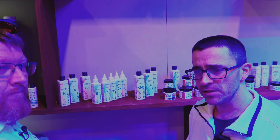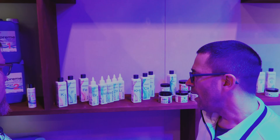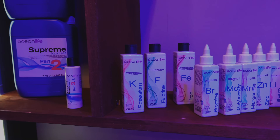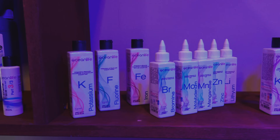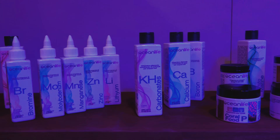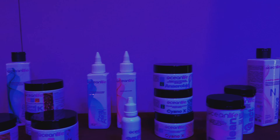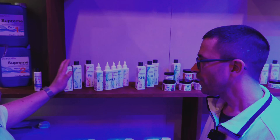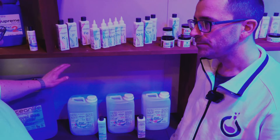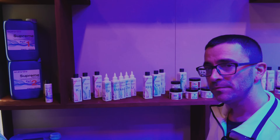We have a full line of products, starting from the simple additives — all single additives. And we have also a system for the replenishment of all the elements, like calcium, KH and magnesium. They have all the additives you'd want, and also a system to add calcium, KH and magnesium — so, a supplementation system.